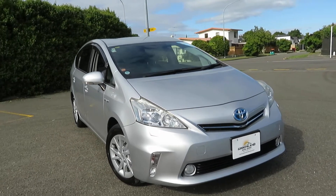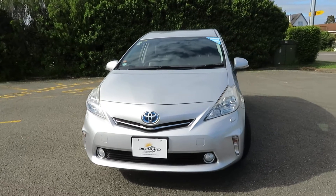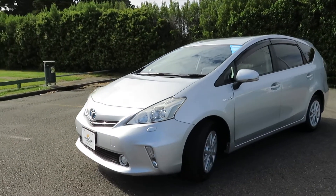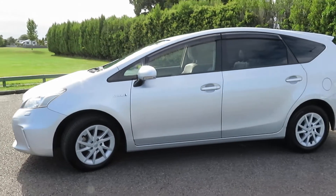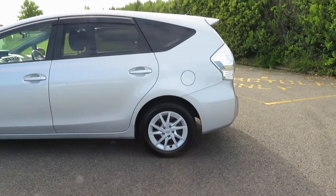Hello and welcome to Greenland Autos. Have a look at this freshly imported 2012 Toyota Prius Alpha G edition, bright silver in color, fully protected by ceramic coating. The vehicle is in excellent condition, well maintained and well looked after.